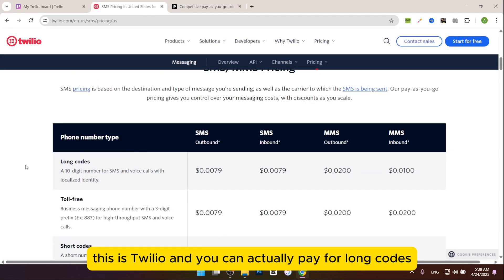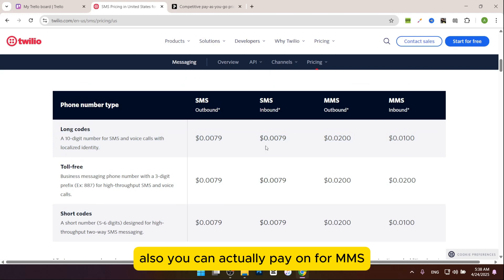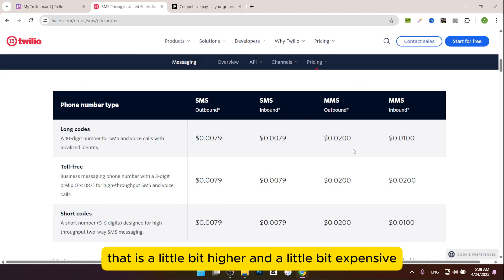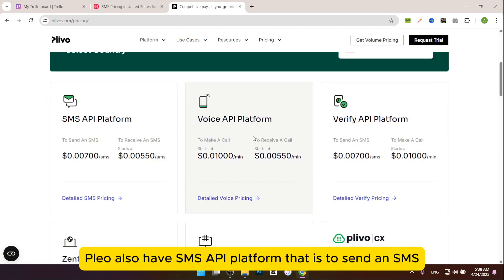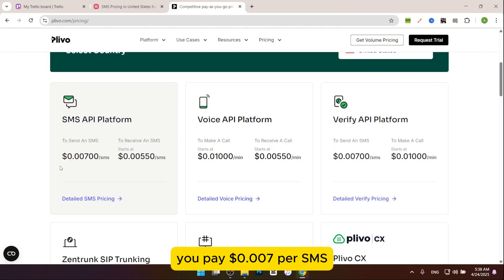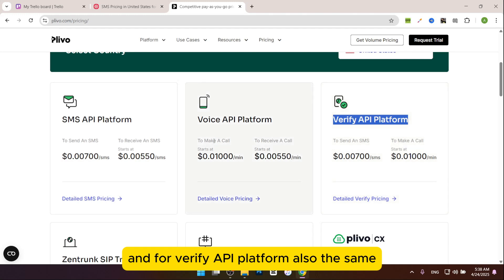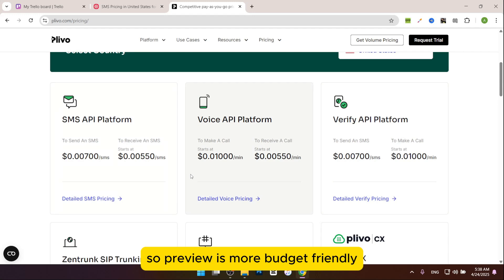Now let's talk about pricing. With Twilio, you can pay for long-codes, toll-free, or short-codes SMS, and also for MMS at $0.02 per MMS. On the other hand, Plivo's SMS API platform charges $0.007 per SMS. For the Voice API platform, you pay $0.01 per minute. So Plivo is more budget-friendly, especially for SMS-heavy users.